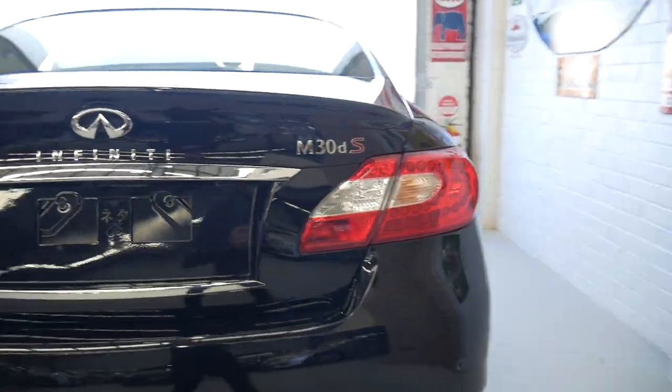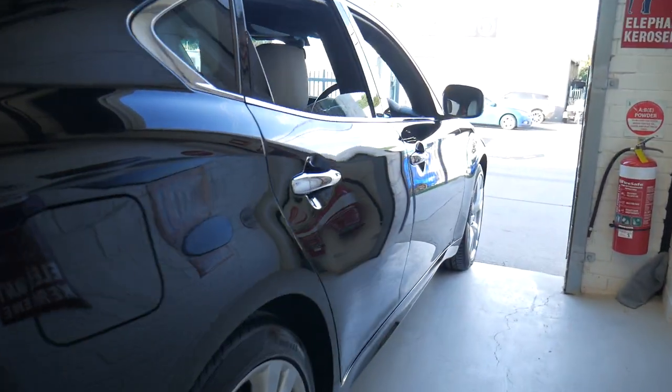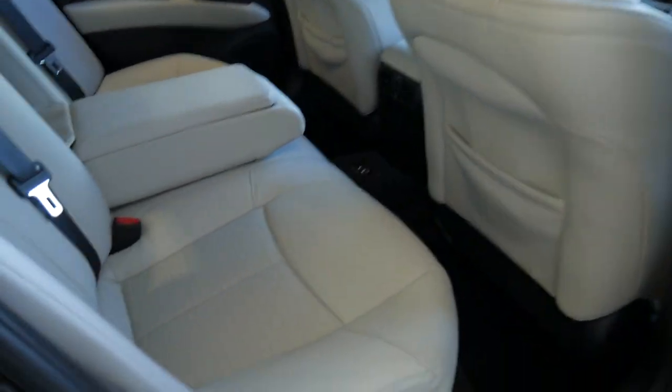It's just gorgeous. Reversing camera, parking sensors, absolutely gun barrel straight down both sides. Around $30,000 for a car like this with 16,000 kilometres — it's just incredible.